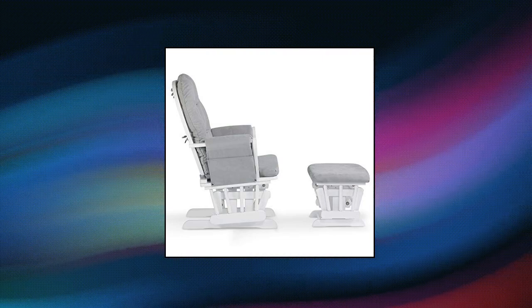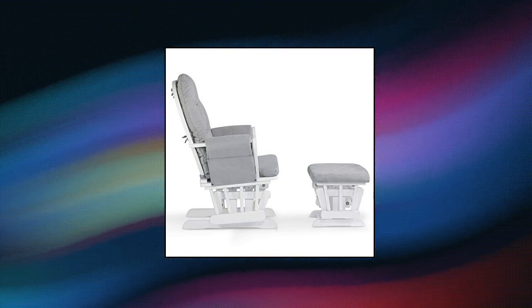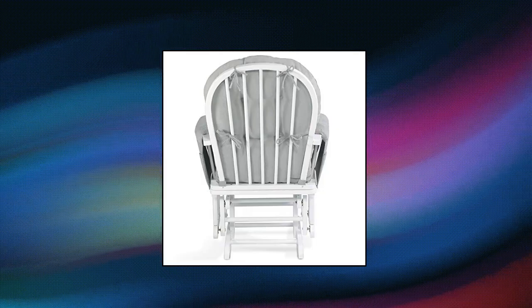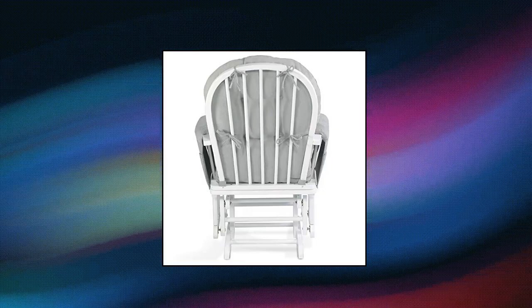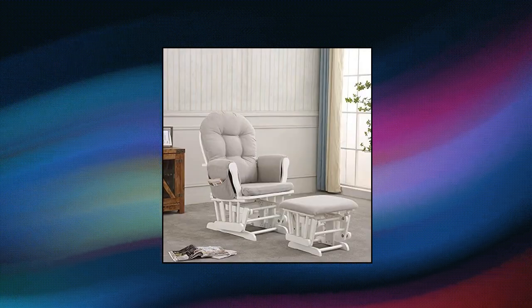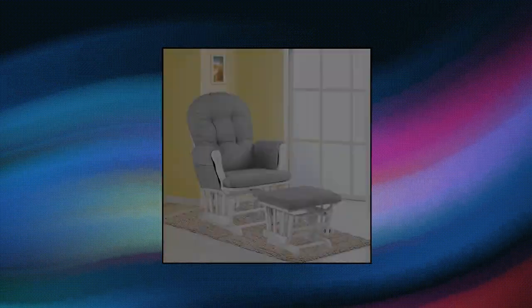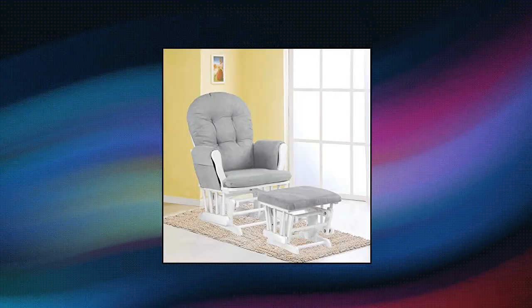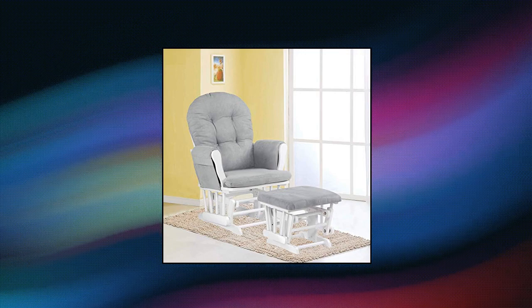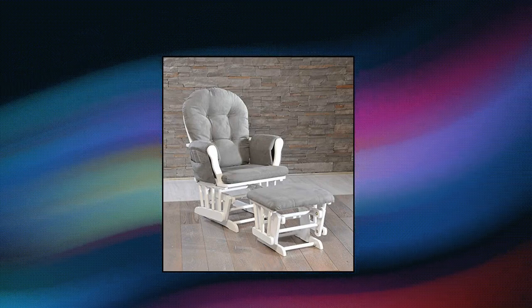Rejoice Home Atoll Glider with Ottoman. Premium comfort — the Rejoice Glider and Ottoman offers generous seating room, comfortable padded arm cushions with convenient storage pockets, and enclosed metal ball bearings for smooth gliding motion to gently rock you and your little one to sleep. Available in multiple cushion and base colors to match any nursery. Each padded arm cushion includes a storage pocket to hold reading materials or essentials within arm's reach.